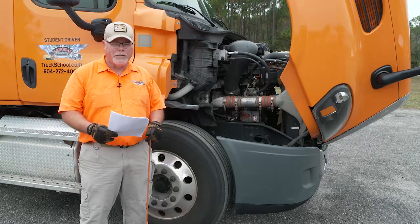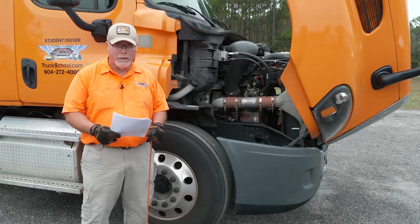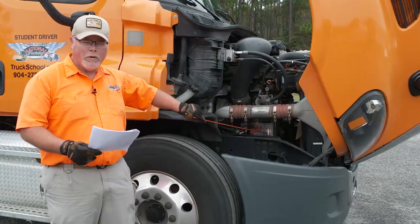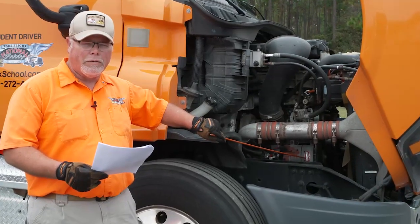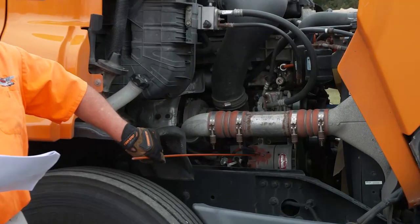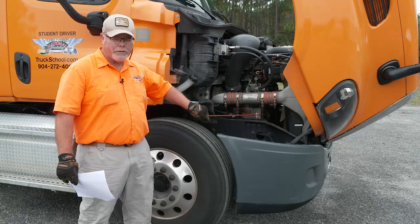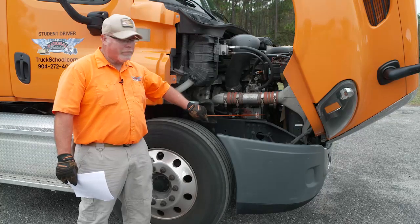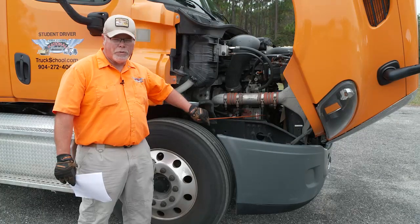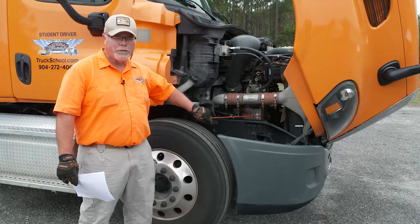Now we're going to inspect engine accessories. With all engine accessories, you have to determine if the accessory is belt or gear driven. In this case, we have a belt driven alternator. We're going to make sure that the alternator is securely mounted and that the charging cables are securely attached to the alternator. For belts, we have to check two things: tightness and condition. For tightness, the deflection should be no more than one half to three quarter inch when you push on the belt. For condition, there should be no cuts, frays, loose fibers, or excessive wear on the belt.